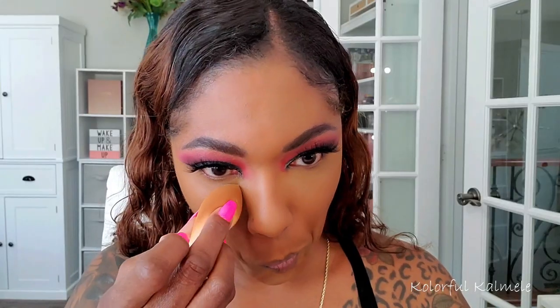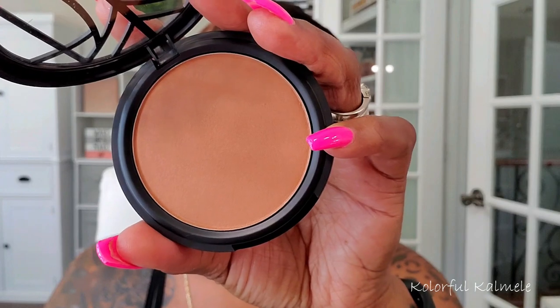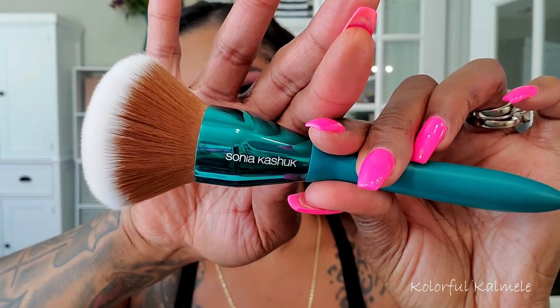Now I'm going in to set these concealed areas with my Beauty Bakery flower powder. I honestly feel like I could have gone without any powder, that is how matte my face is right now. Of course we always have to powder, so I'm using my sponge to lightly powder those areas. To set the rest of my face I'm going in with this new Lip Bar finishing powder in the shade Bronze Beauty, applied with one of my new Sonia Kashuk brushes — a little firmer and denser than I'm used to, but it works fine.